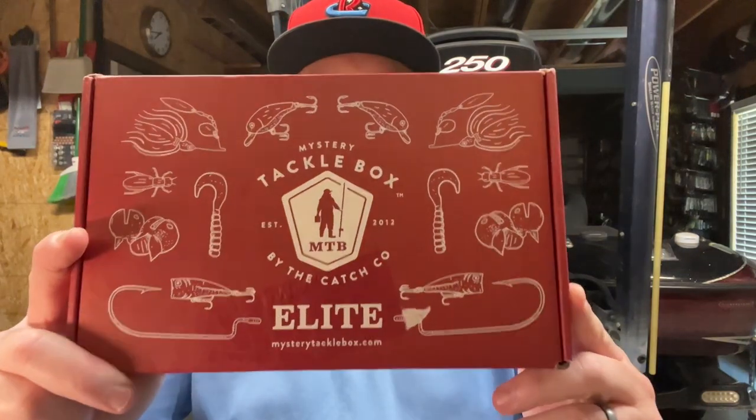Hey, it's Mr. Bass. I've got my Mystery Tackle Box this month. Let's crack it open and see what the boys over at Ketchco sent me.